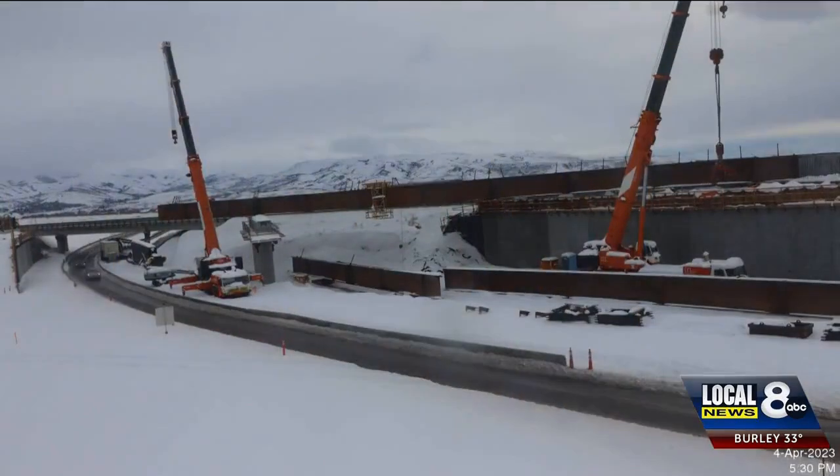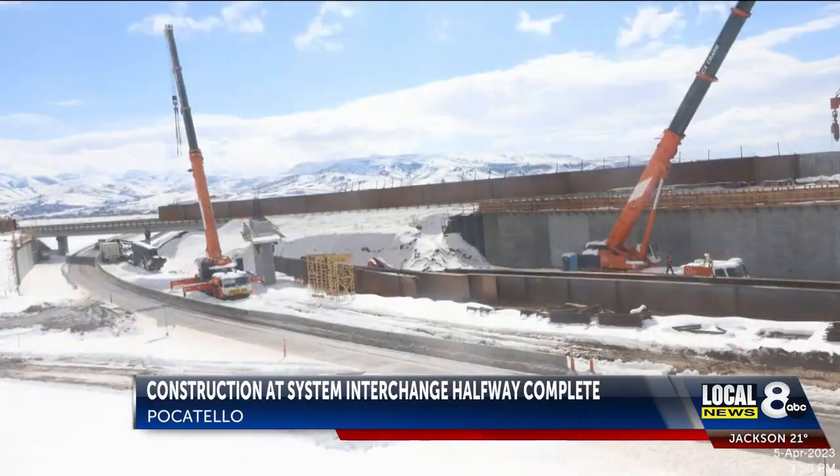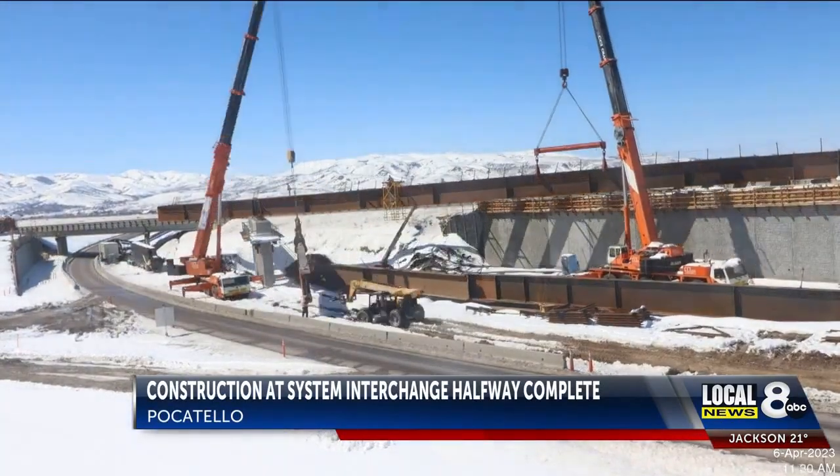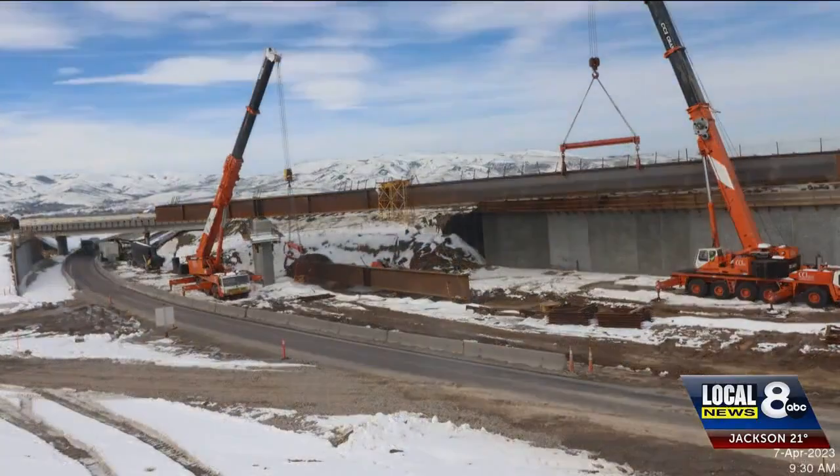Weather is also a factor in the completion of the I-15, I-86 interchange in Pocatello and Chubbuck. Local News 8 reporter Cole Sams shows us the progress so far. The historic rebuild of the system interchange in Pocatello is at its halfway point, and motorists will continue to see progress in the coming year. We have got the new northbound lanes up and running, and we're using those right now for the southbound traffic.